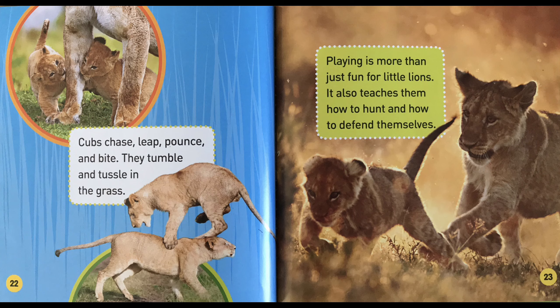Cubs chase, leap, pounce, and bite. They tumble and tussle in the grass. Playing is more than just fun for little lions — it also teaches them how to hunt and how to defend themselves.